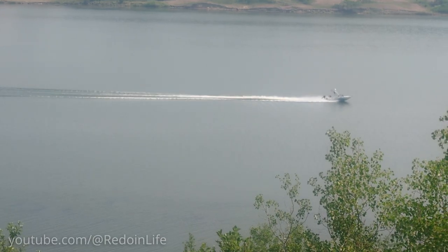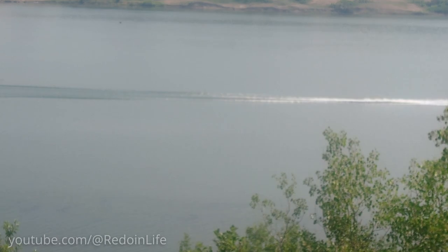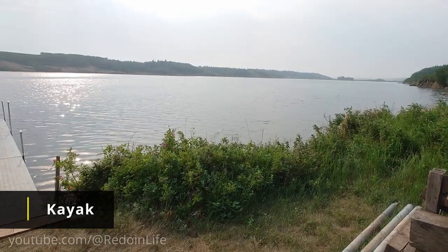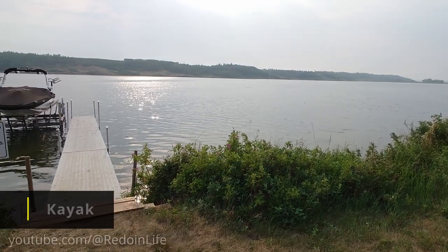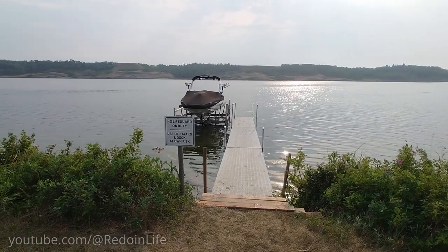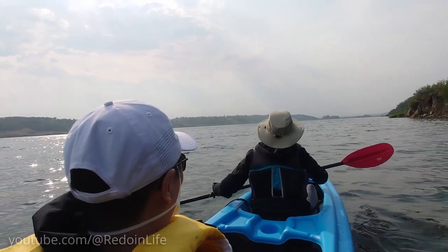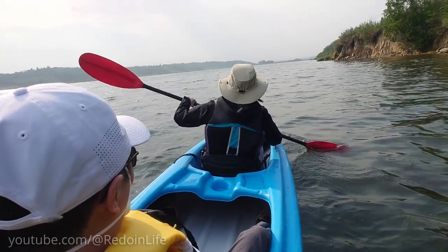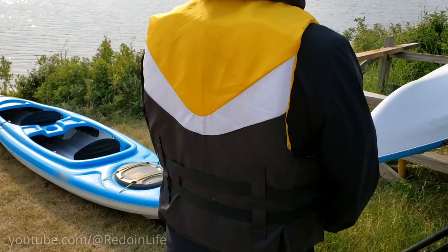Guests have access to kayaking for one or two people at this property. There is a dock that goes right out onto Cole Lake that you can use to get in and out of the kayak. The boat you see in this video is not part of your stay and is not available for use. Depending on whether you are going solo or with a partner, each of you will get a life jacket and paddle to use along with the kayak.